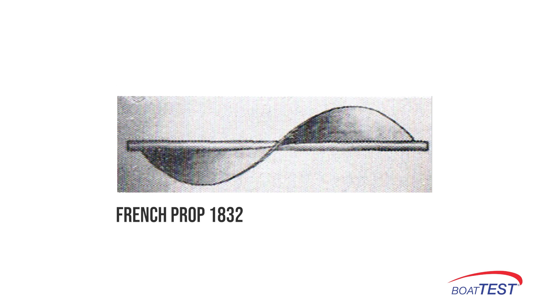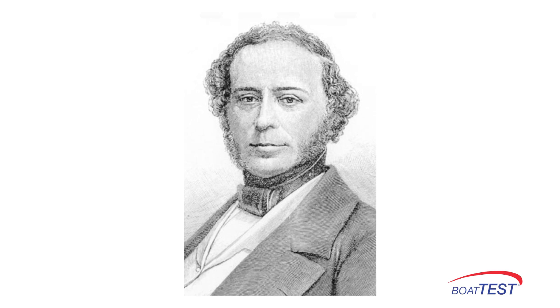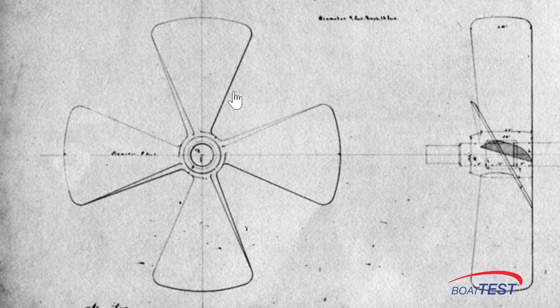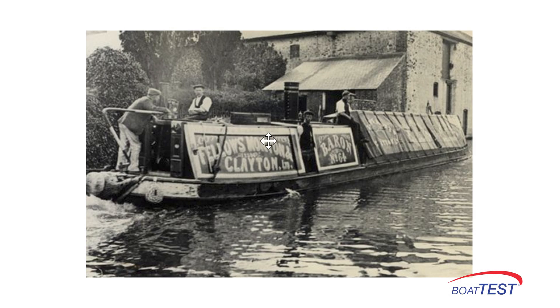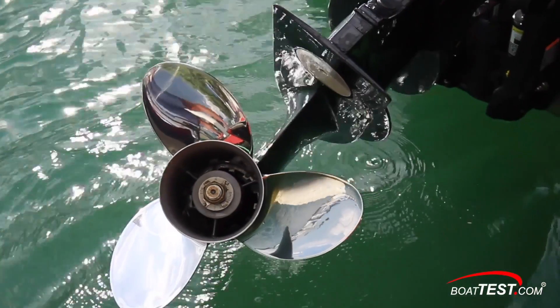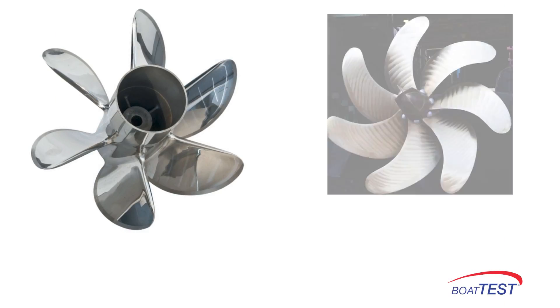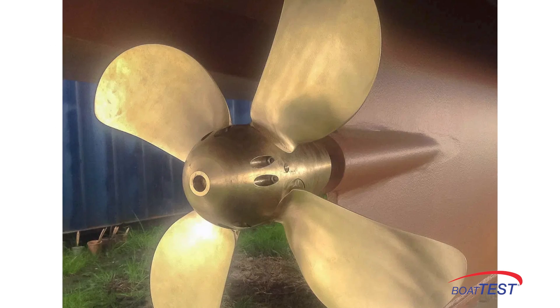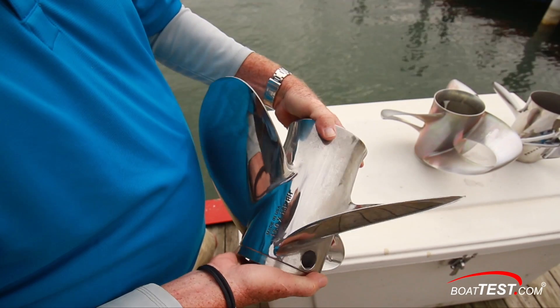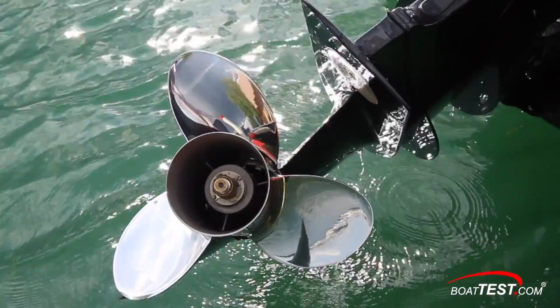In 1836, a Frenchman by the name of Augustin Normand designed a four-blade propeller. That same year, John Ericsson invented a prop pretty much as we know it today, used on canal barges and ships from the 1830s onward. So for the last 180 years, not much has basically changed in the world of propellers. Yes, there are cleaver props, surface-piercing props, props with six, seven, and eight blades, variable pitch props, folding props, and others — but virtually all are variations of the props invented in 1836.